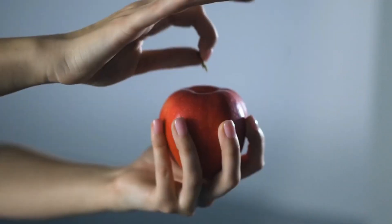Beyond immersive entertainment, these gloves excel in professional training, design, and robotics, making them invaluable for various business applications.